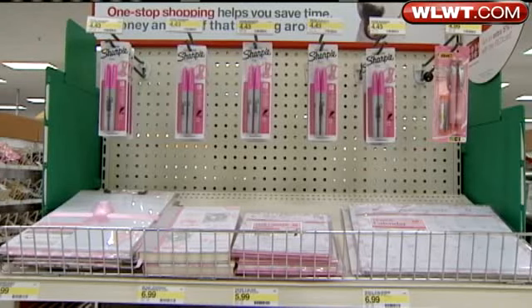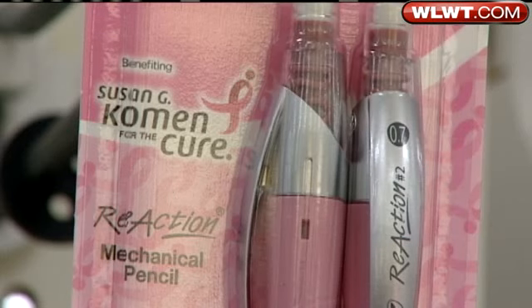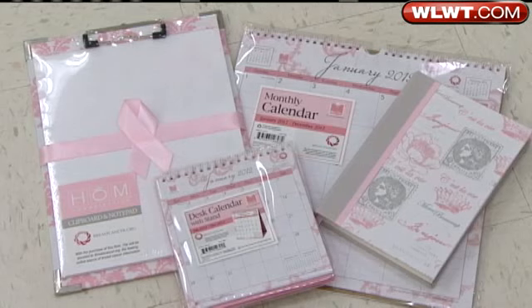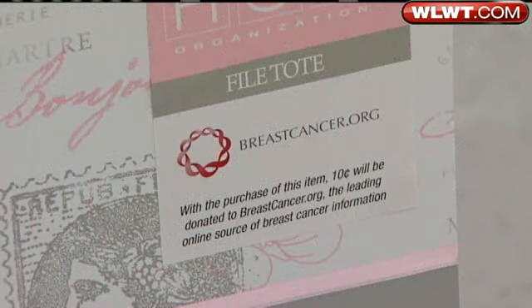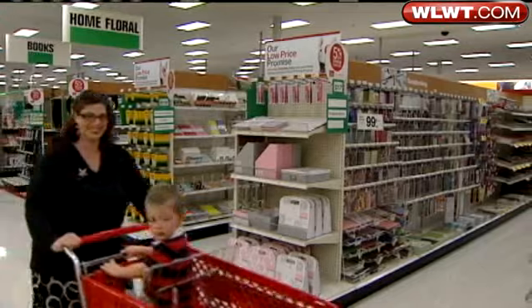Amy says make sure you read the labels. You can see that by buying these Sharpies, you help out the City of Hope organization. These mechanical pencils go towards Susan G. Komen, and these office items spell out that 10 cents of the purchase price goes towards breastcancer.org. But what if you only see a pink ribbon on the product? Jump online and see what that organization does — see how much of the proceeds actually goes to something.